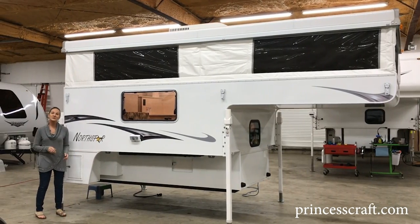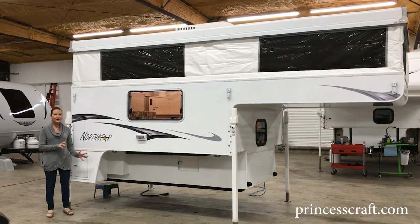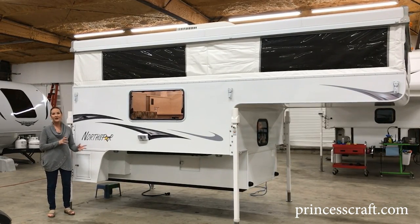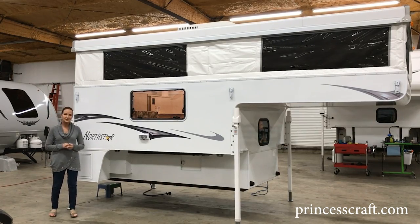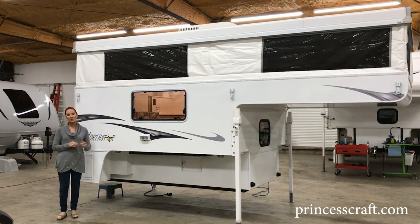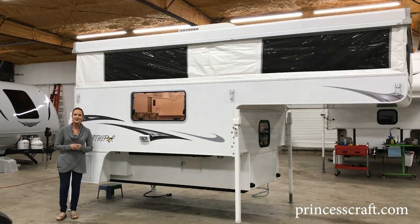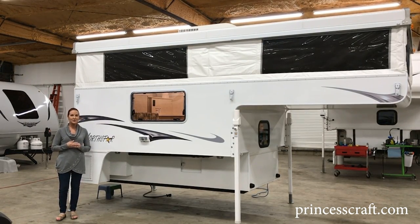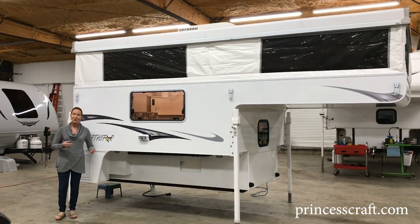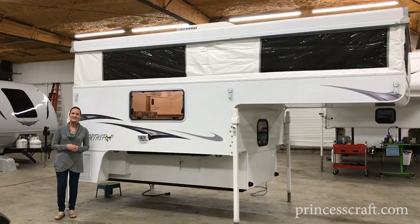I hope you've learned a few things about this North Star 850 SC. We think it's a great pop-up camper and we love having it here on our lot. I'm PJ with Princess Craft RV in Round Rock, Texas. We have lots of truck campers for you to look at, so if you have any questions, please let us know. Remember to subscribe to our channel to see all the walkthroughs we do. Thanks so much, and we'll see you next time.